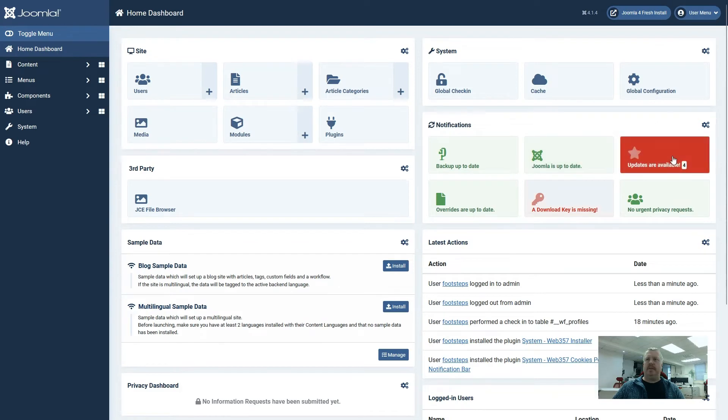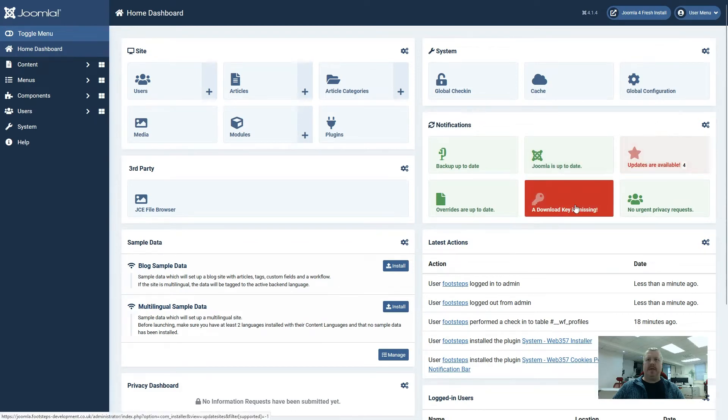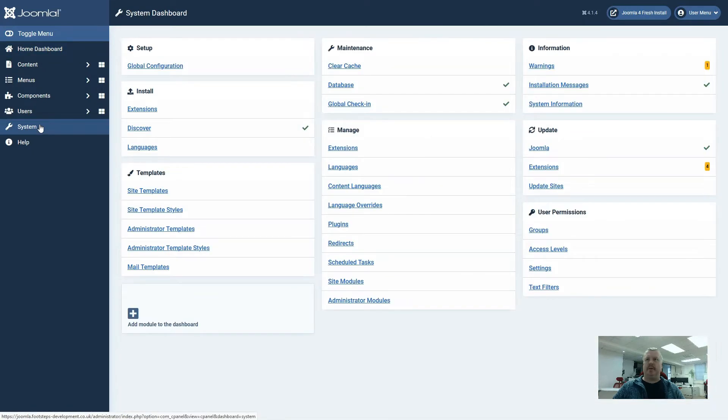As soon as we log in we can see that there are four updates available and a download key is missing. It will also give us information if we go to the system tab, at which point it is telling us again that we've got four extensions that need to be updated.